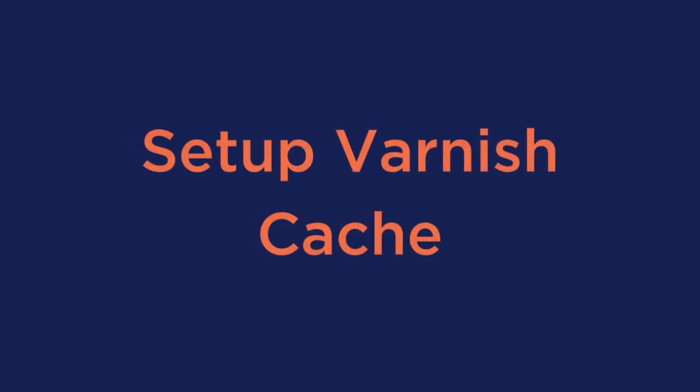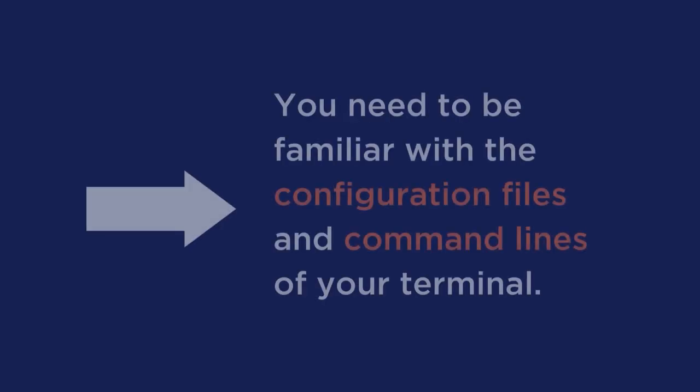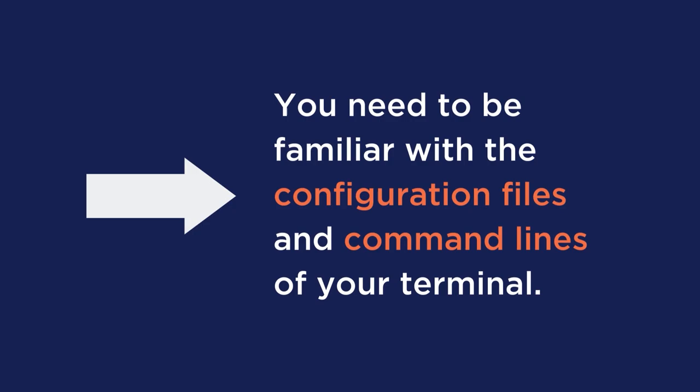Number 4: set up Varnish cache. Varnish cache is an HTTP reverse proxy that makes page load time 300 to 1000 times faster. It's a piece of software that you put in front of your server to reduce the loading times of your website by caching the server's output. The only inconvenience is that to install it, you need to be familiar with configuration files and command lines of your terminal.